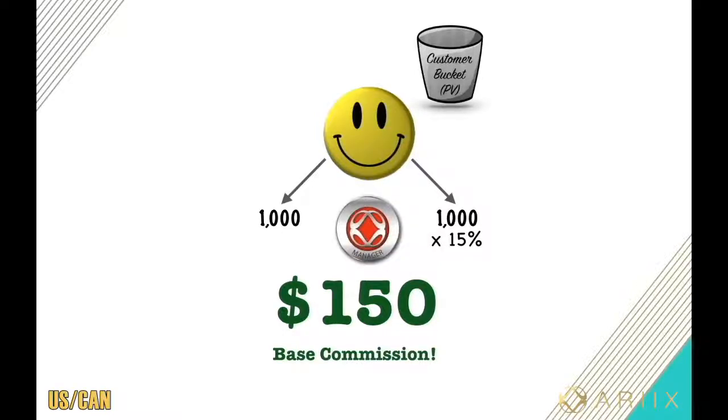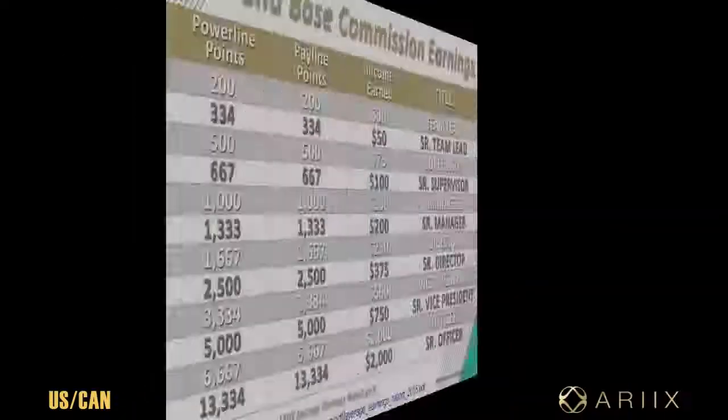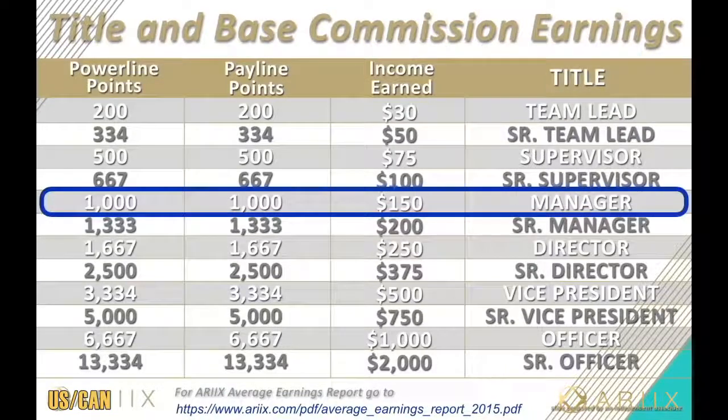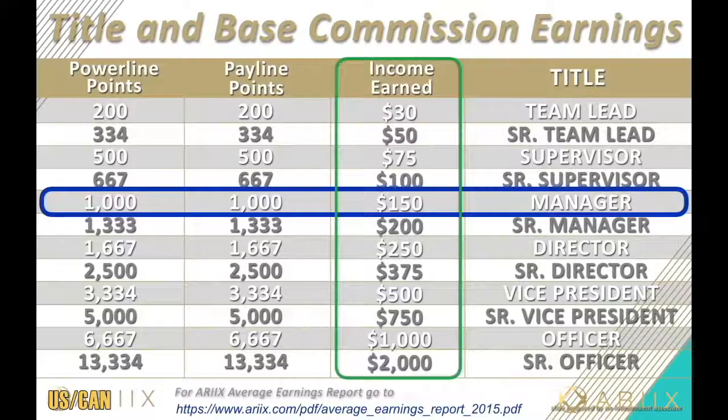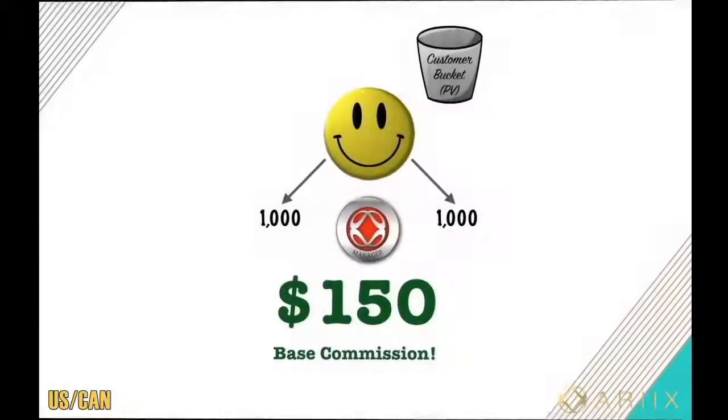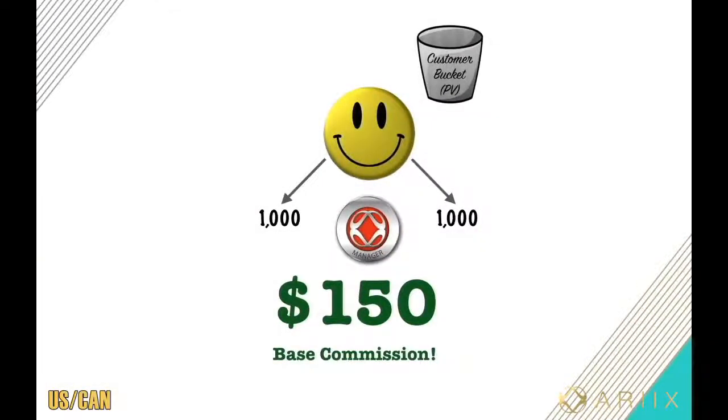Under your income position, you have line one and line two. They will take the 2,000 points and split it right down the middle — 1,000 points on each line. Fifteen percent of that thousand becomes your base commission, which is $150, and you got promoted to the manager level. Check out the earnings chart — you just move left to right: 1,000 points, $150 in base. This column is all weekly income. Now, what if all that volume was gotten through preferred customers?